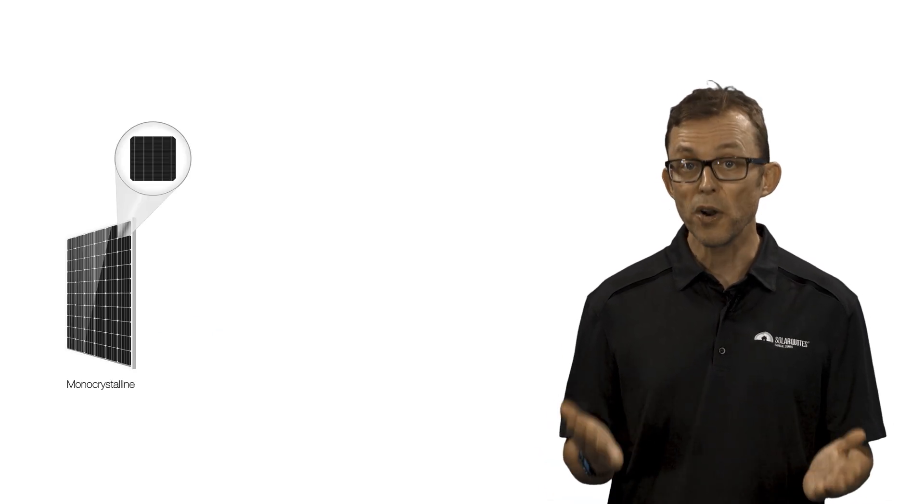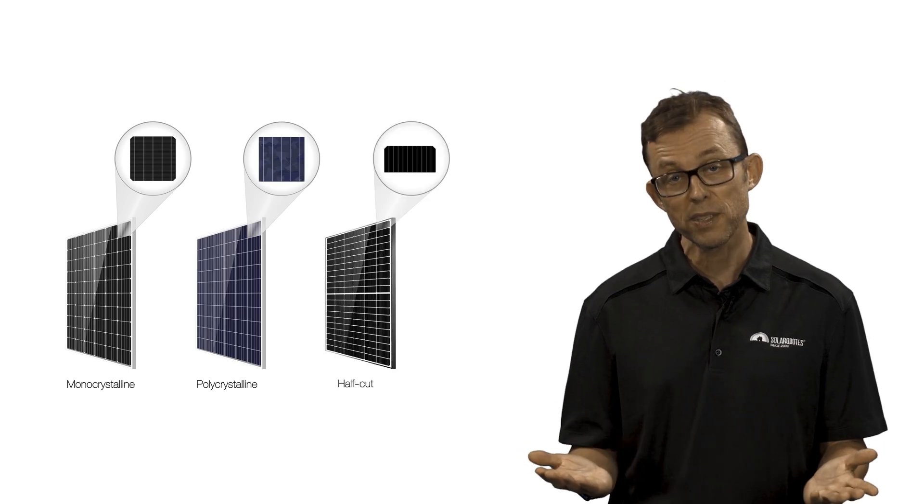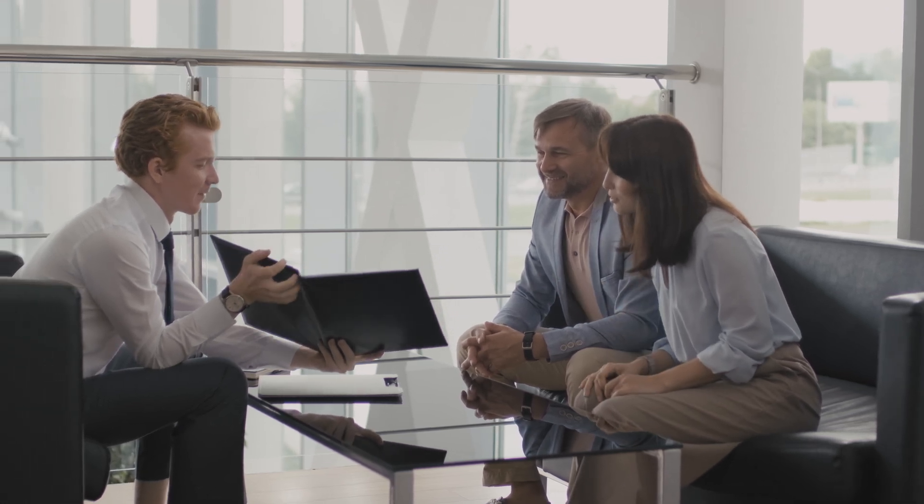Solar panels can use different cell types and cell arrangements such as monocrystalline, polycrystalline, half-cut, and shingled. Any difference in performance between any given panel technology is totally marginal, so don't listen to the salesman eagerly telling you how much better his panel's technology is than someone else's.